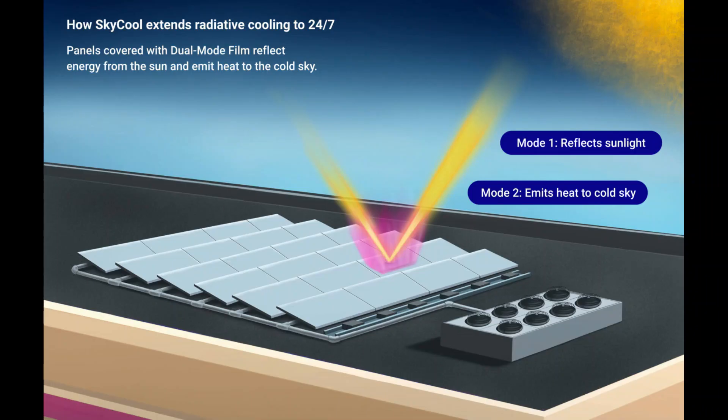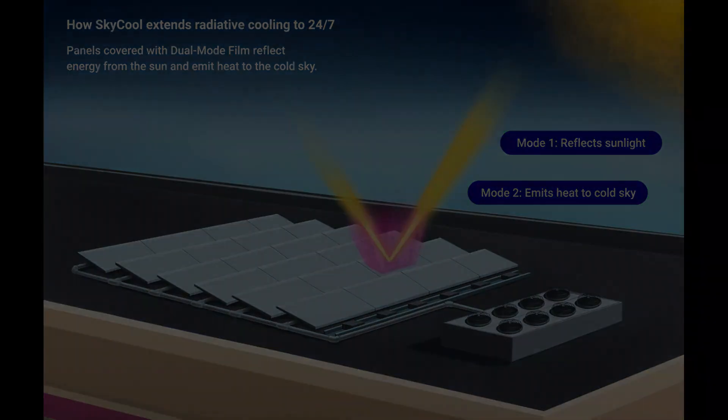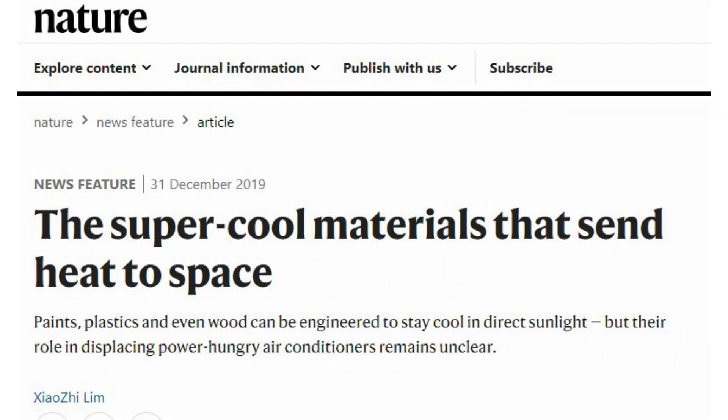This allows the surface to exceed a temperature difference of 10 degrees below the ambient temperature in hot and dry climates. It is for this very reason that the optical film is called a supercool material.